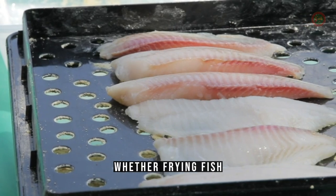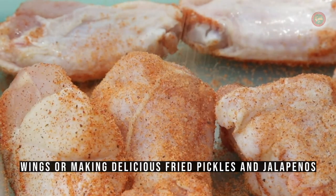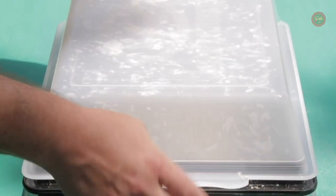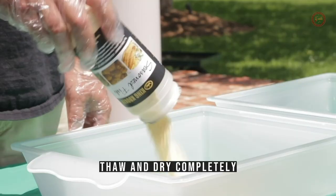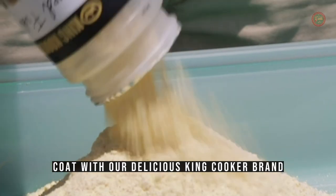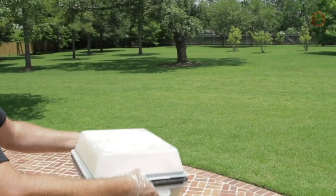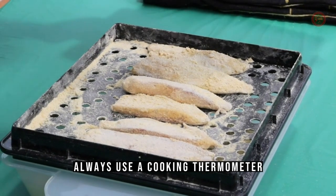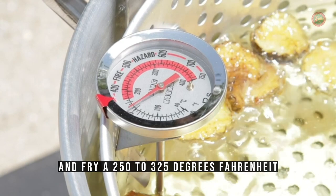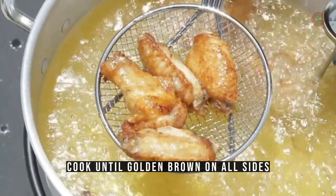Whether frying fish, cauliflower, fries, wings, or making delicious fried pickles and jalapenos, always wash, thaw, and dry completely whatever food you are frying. Coat with our delicious King Cooker brand fish fry seasoning easily in our heavy duty breader box. Always use a cooking thermometer and fry at 250 to 325 degrees Fahrenheit.